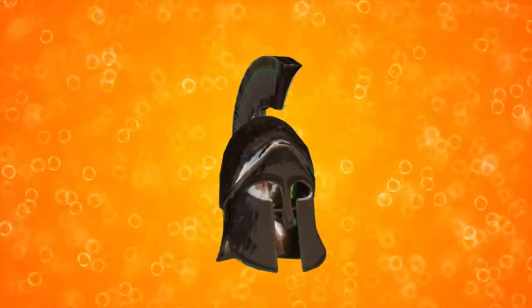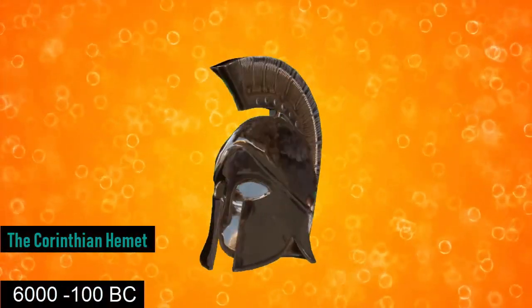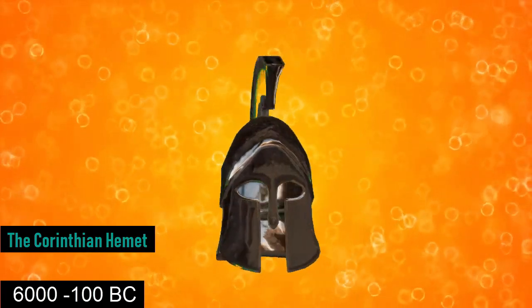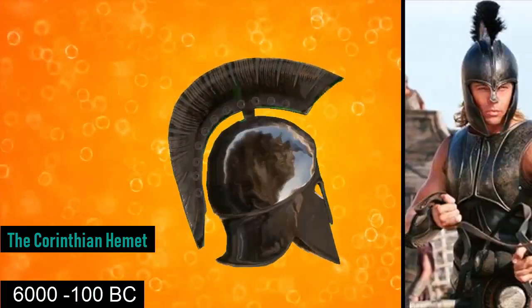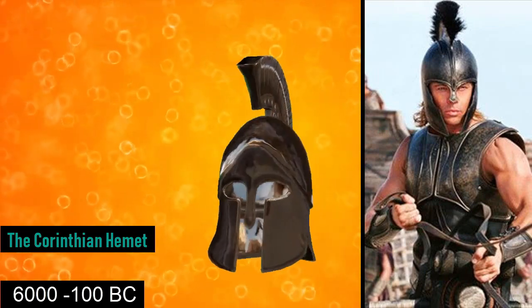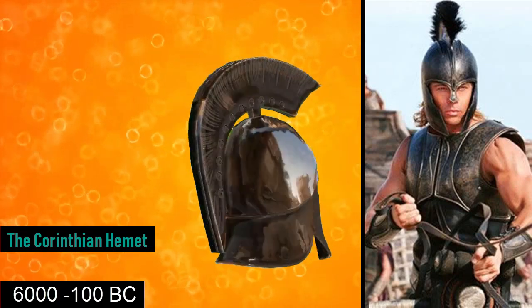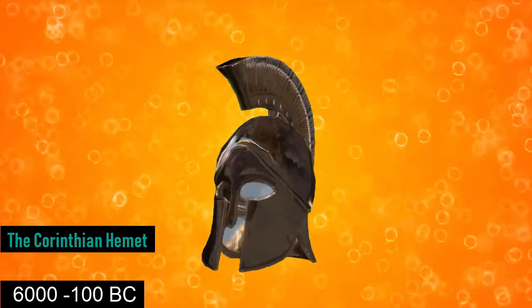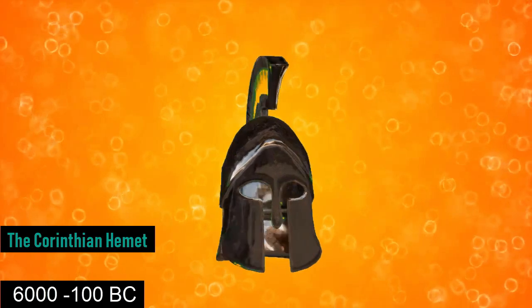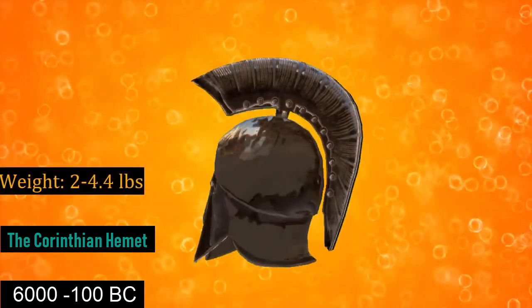Next up is 6th century BC to 1st century BC: the Corinthian helmet. The Corinthian helmet originated in ancient Greece and took its name from the city-state of Corinth. It was a helmet made of bronze which in its later styles covered the entire head and neck with slits for the eyes and mouth. These helmets would commonly deflect arrows, and could weigh between 2 pounds and 4.4 pounds.